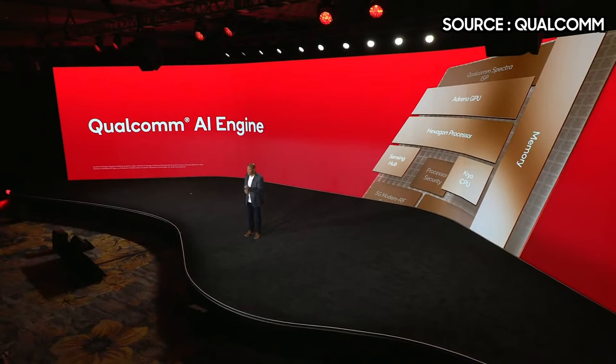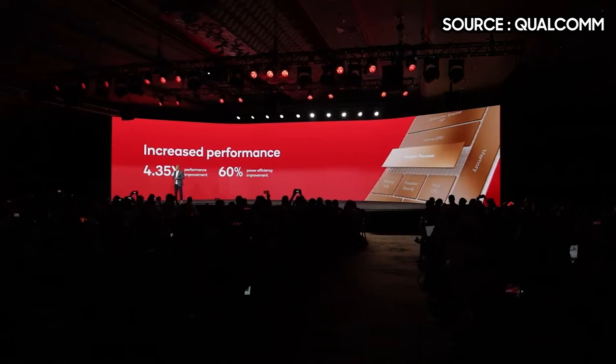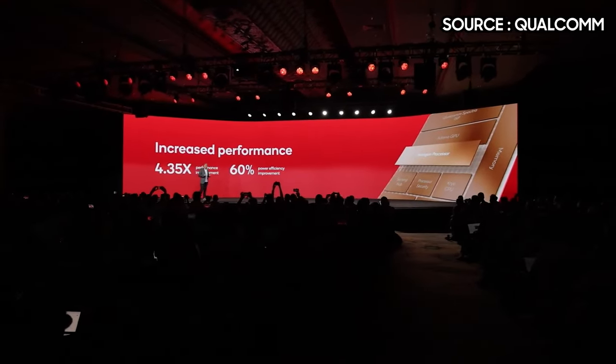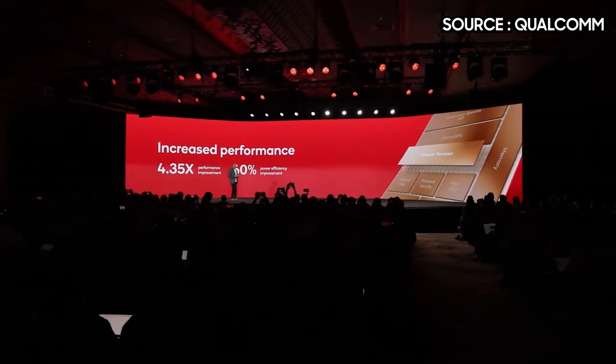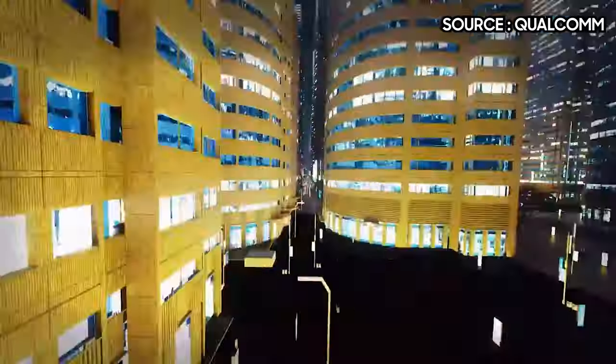There is also now support for LPDDR5X RAM with speeds up to 4200MHz and support for UFS 4.0 storage, which is a first on a Snapdragon chip. Another first for Qualcomm is the introduction of Wi-Fi 7 and Bluetooth 5.3, thanks to the use of Qualcomm's FastConnect 7800 mobile connectivity system.